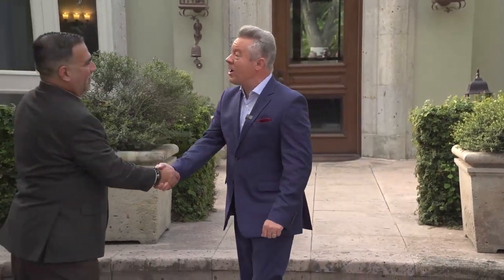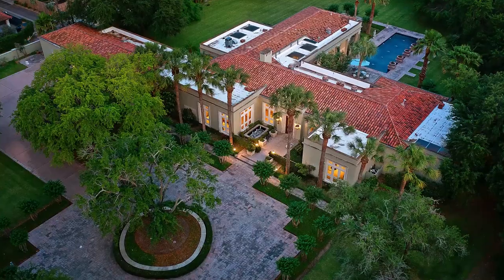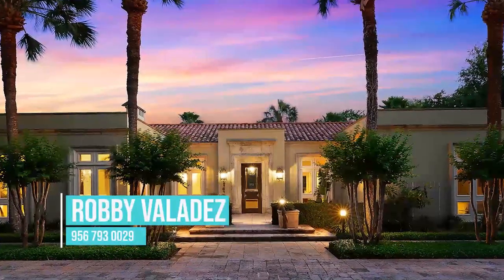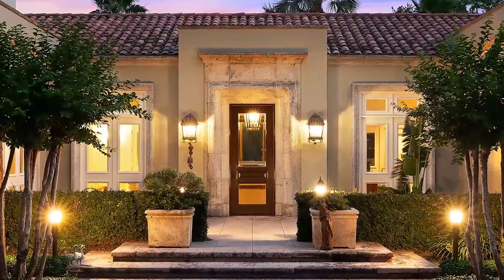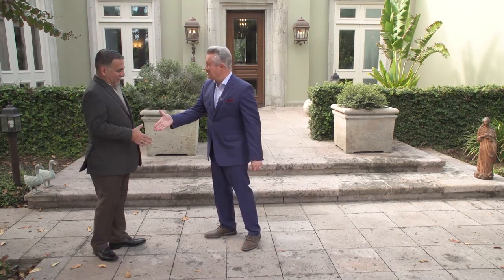Joining me now is Robby Valadez of Robby Valadez Real Estate. Nice to see you, Robby. Thank you all for coming down. Now, Robby, this is a very traditional neighborhood in South McAllen — tidy lawns, lots of brick homes — but this exceptional home is anything but that. That is true. It was designed for the original family, a very prominent family in McAllen, by Jim Hyatt out of Colorado. It's stucco with natural cantata stone, beautiful travertine floors on the inside, and it sits on approximately 2.97 acres. It being a one-of-a-kind, this is a truly exceptional home. I would love to show it to you. Let's go.